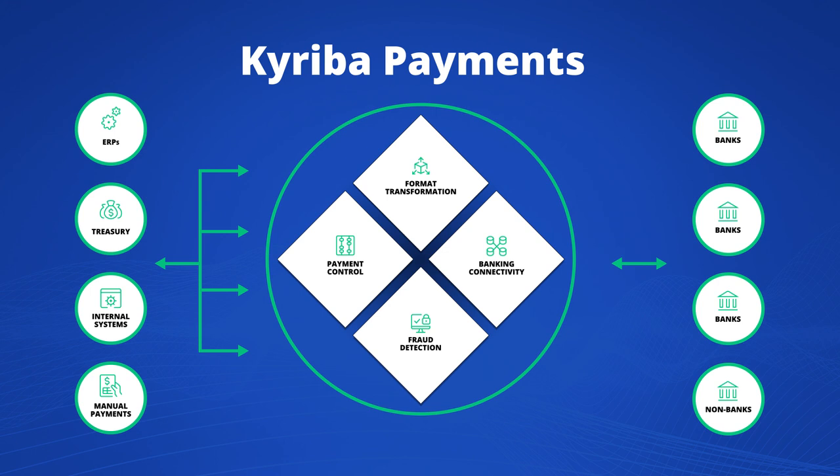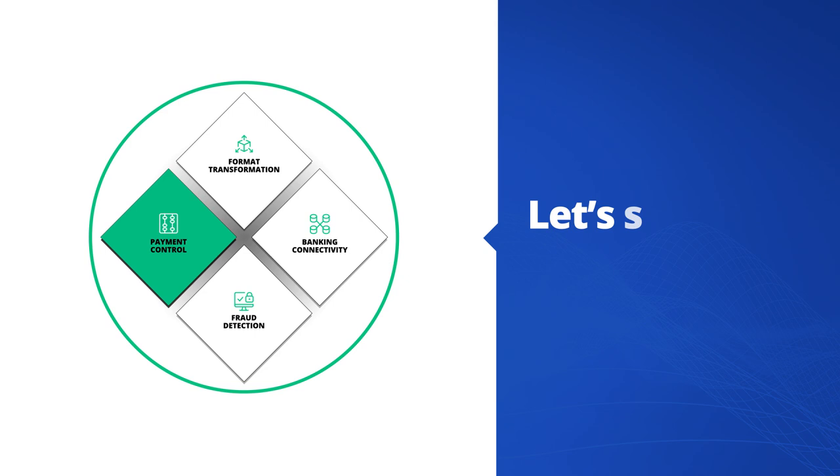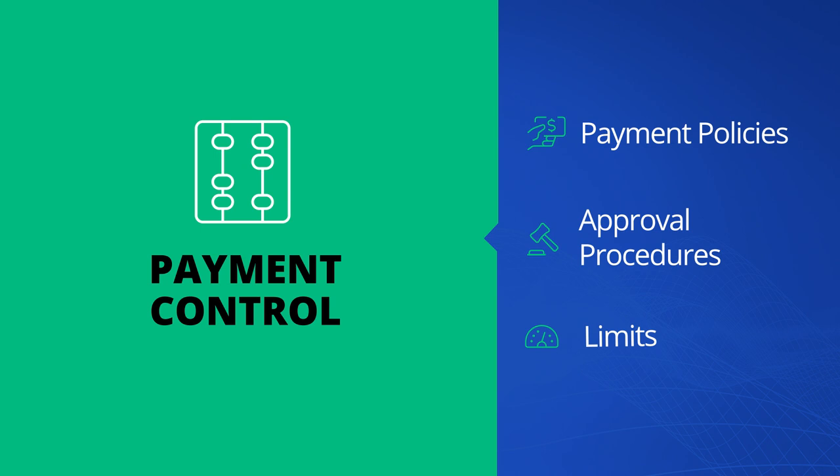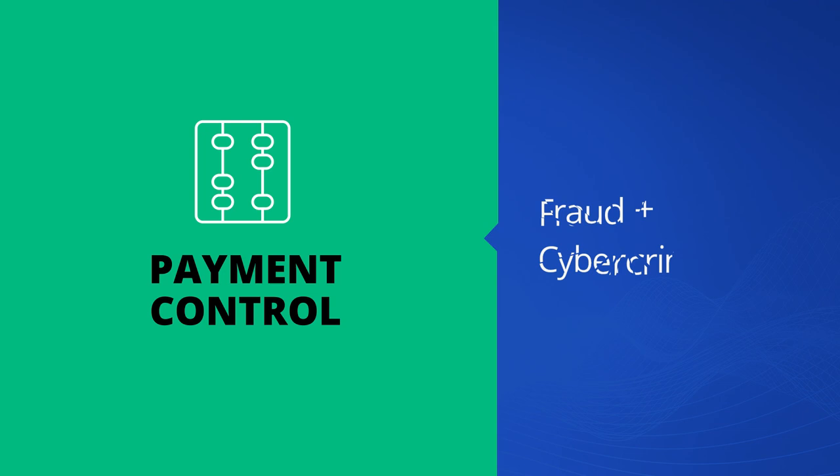Let's see how it works, starting with payment control. Kariba standardizes payment controls so that only authorized payments are executed. Payment policies, approval procedures, and limits are digitized and automated, so you can easily enforce your payment policy. This also improves resiliency against fraud and cybercrime.